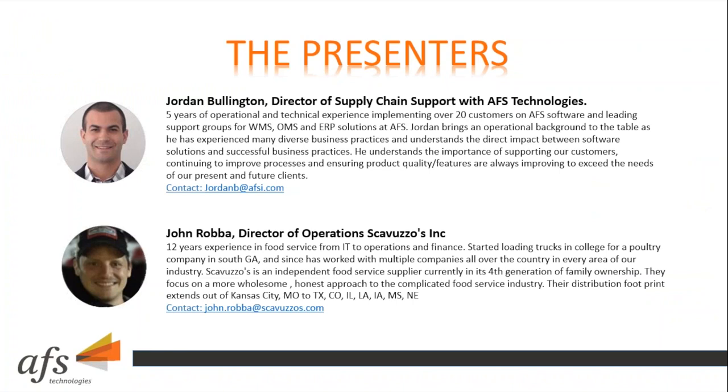Scarvuzos is an independent food service supplier currently in its fourth generation of family ownership. They focus on a more wholesome, honest approach to the complicated food service industry. Their distribution footprint extends out of Kansas City, Missouri to Texas, Colorado, Illinois, Louisiana, Iowa, Mississippi, and Nebraska.